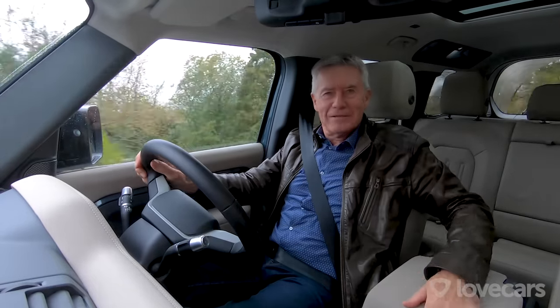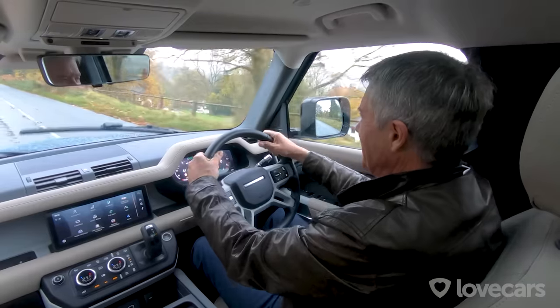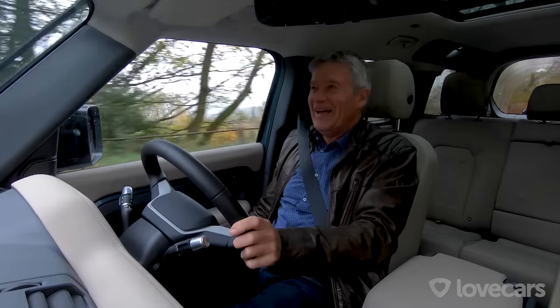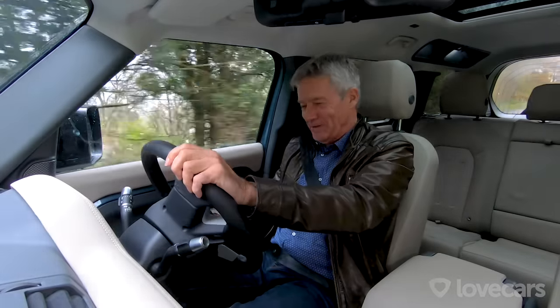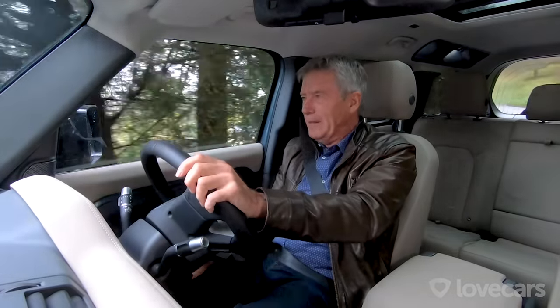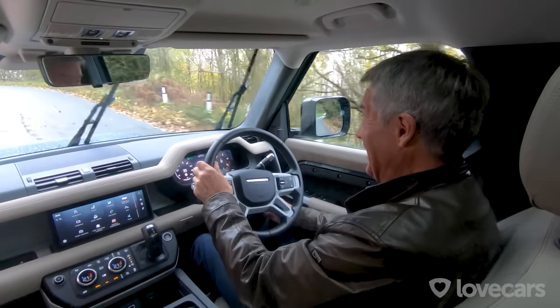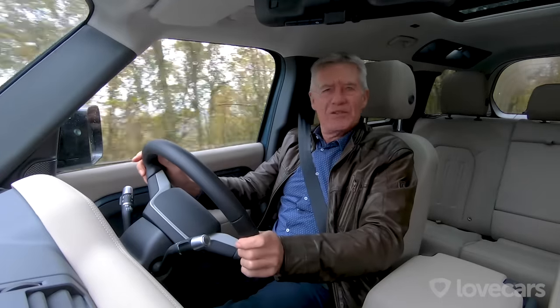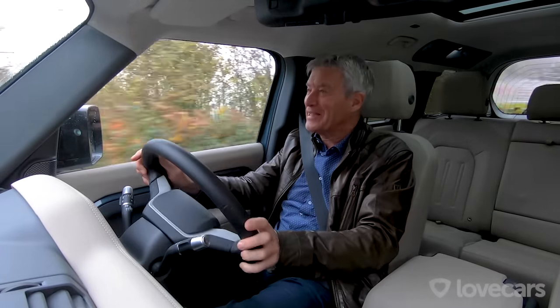Blimey! It's got carpet! Bits of nice leather and a leather steering wheel and, hold on a minute, electric seat adjustment. Maybe even electric steering wheel adjustment. Are you sure I've got into the right car? This isn't like the Defender I remember at all.